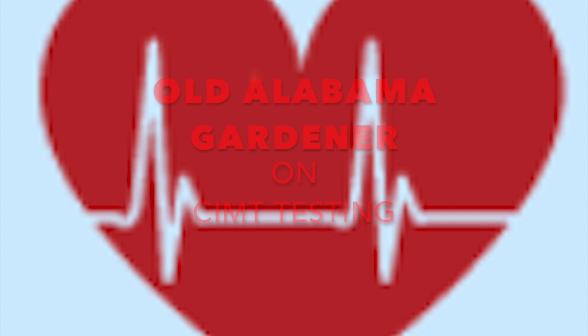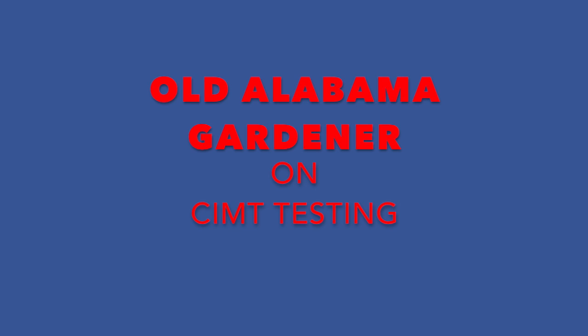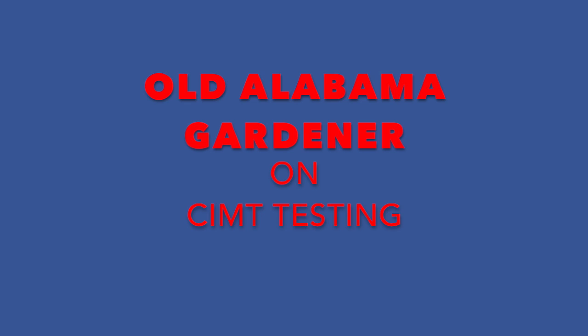I'm a gardener, and I'm talking about an artery test called a carotid intima media thickness test, or a CIMT. This video is going to talk about that kind of test, why you should have it, and it's also going to show you my results at the end. I'm beginning a series of videos I said I was going to start making, and tonight I'm talking about the carotid intima media thickness test.